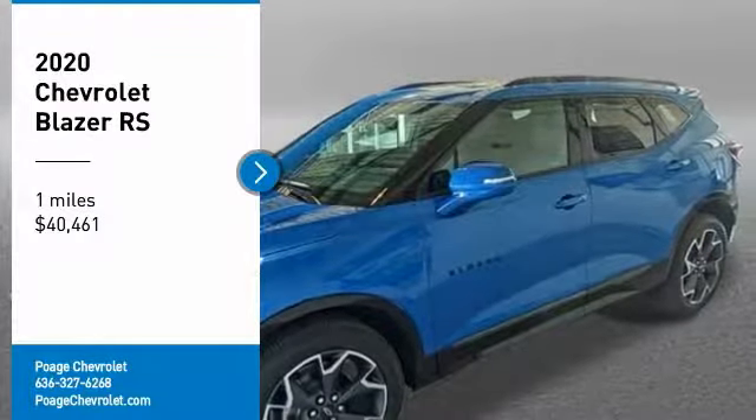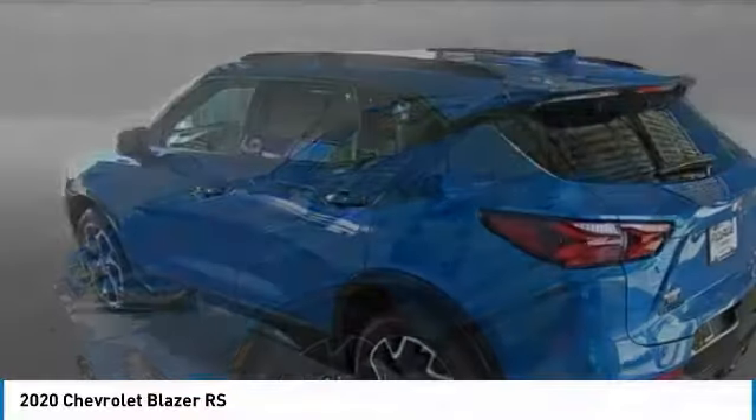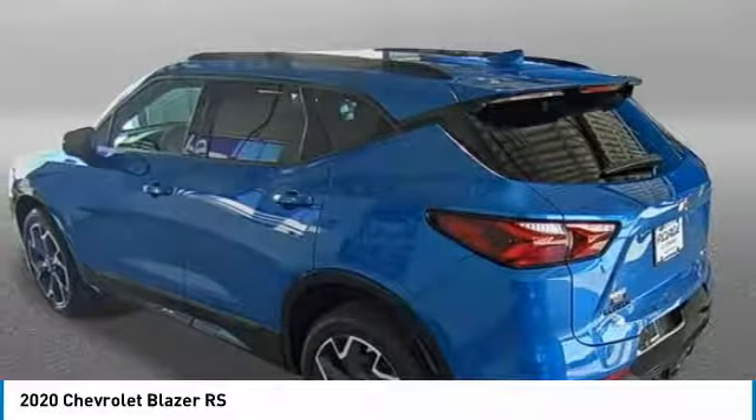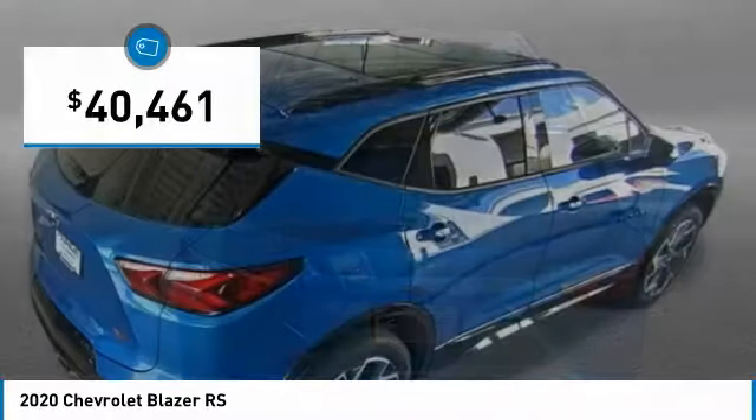Take a ride in the 2020 Blazer. The Chevrolet Blazer is fun to drive around town, comfortable to ride in, and decently capable off-road, and is priced below $45,000.